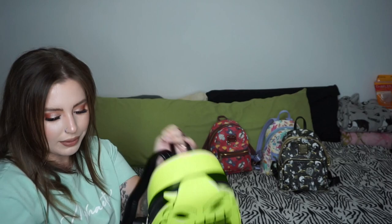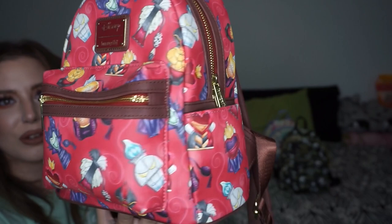My very first Loungefly bag — the villains cologne bottles. I will never get rid of this bag. I got this back when they were $70, which tells you how long ago that was. It just has 'Villains' in script. Love this bag, never selling it, never getting rid of it.